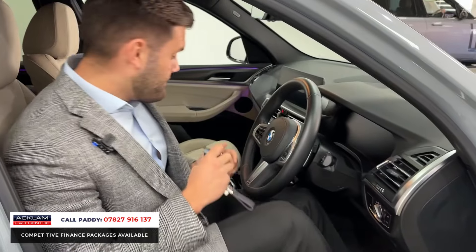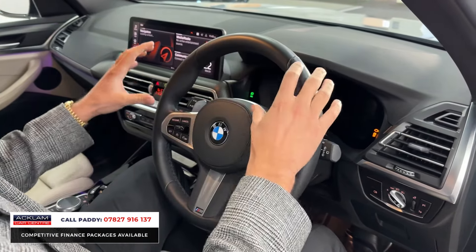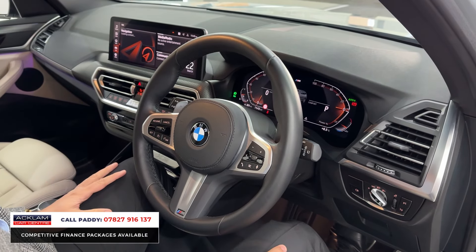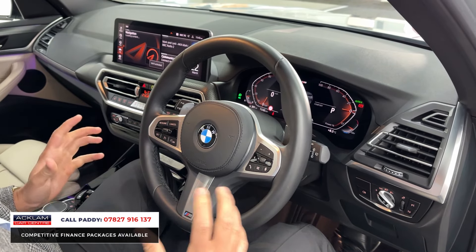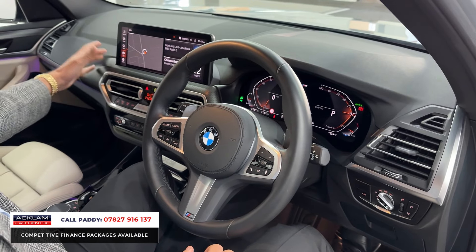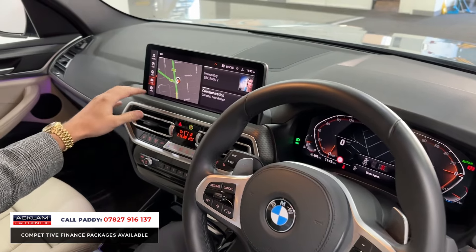This being one of the newer models does have that face-lifted interior. If we start it up, we've got that huge digital dash which will bring up the mileage — around about 8,700 miles. On a 23 plate you've got manufacturer's warranty remaining until 2026, so ultimate peace of mind. Nice clear digital display and then you've got this huge touchscreen across the centre that controls everything from navigation, media, any smartphone interface etc.